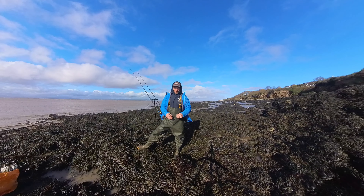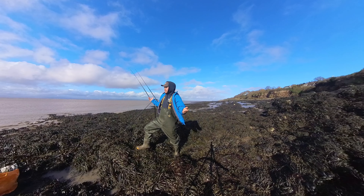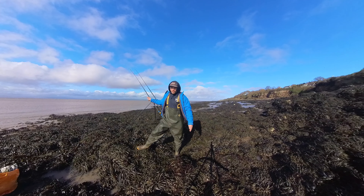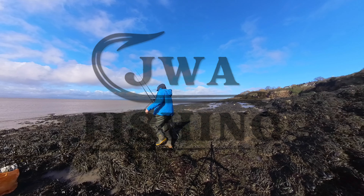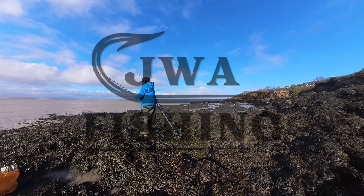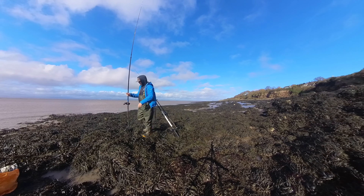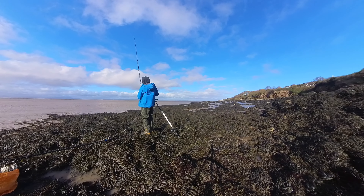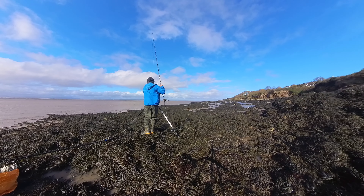Right, that's all I've got time for today, guys. Thank you very much for watching. Again, we have blanked, but my videos are just open and honest and this is what the Bristol Channel is fishing like at the moment. I'm getting these two rods in now, making my way back home, and I'll see you on the next one. See you next time.